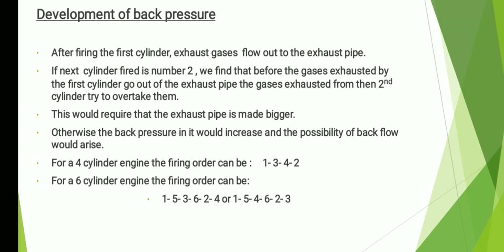Now let us see the third factor. After firing the first cylinder, exhaust gases flow out of the exhaust pipe. If the next cylinder fired is number two, before the gases exhausted by the first cylinder go out of the exhaust pipe, the gases exhausted from the second cylinder try to overtake them. Both exhaust gases will be moving to the same manifold and one will try to overtake the other, so back pressure will be generated. Making a bigger exhaust pipe is not the solution. So, you can fire cylinder number one, then cylinder number three, then four, then two — and I hope I have been able to clear all these points.